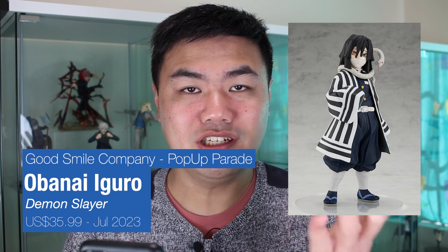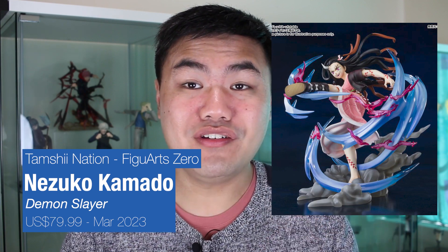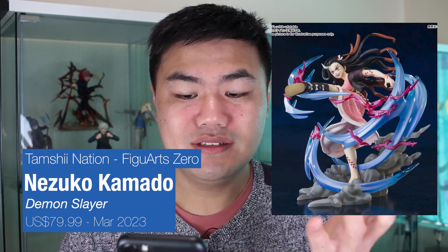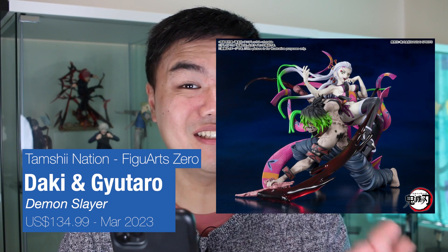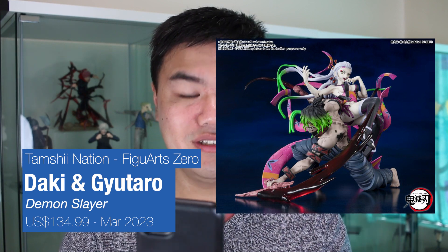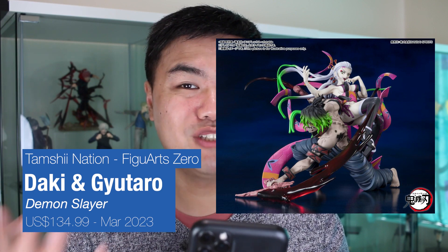Moving on to some Demon Slayer. We have the Obanai Hashira pop-up parade - some cool figure. At Figure Zero, we have Nezuko in adult demon form. There seem to be quite a few adult Nezuko figures coming out now. Check out all those effects. A very exciting one: we have a Daki and Gyutaro Figure Zero. Check them out - essentially this is like two figures, so it's priced at $134.99 and due for release in 2023.